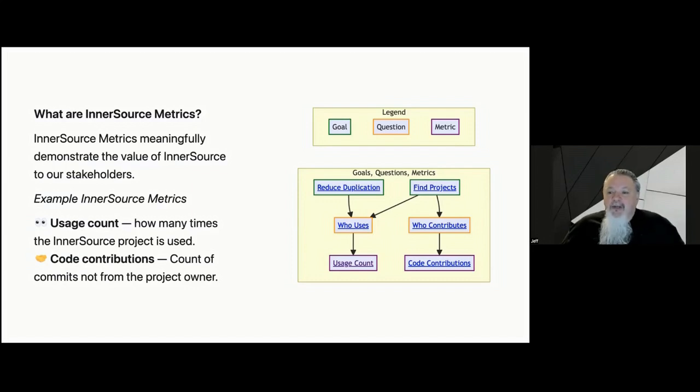As previously shared, we built an InnerSource Metrics graph, which you can see on the screen. As ISPO leaders, we're often asked to articulate the value of InnerSource to our stakeholders — using the InnerSource Metrics graph we can achieve this goal. For example, we may want to find valuable projects by identifying who contributes to them; the code contributions metric helps answer that question. By navigating and contributing to the goals, questions, and metrics, we can demonstrate the value of our InnerSource projects.